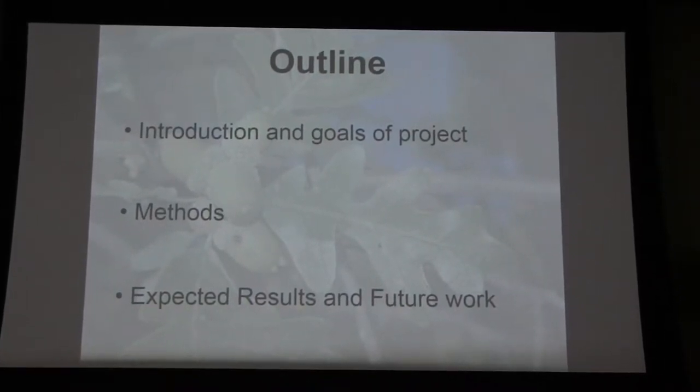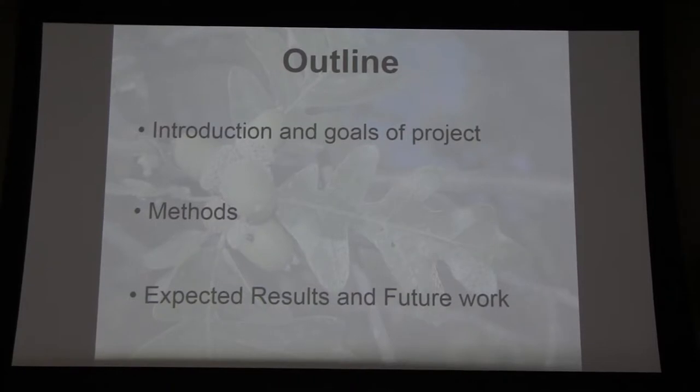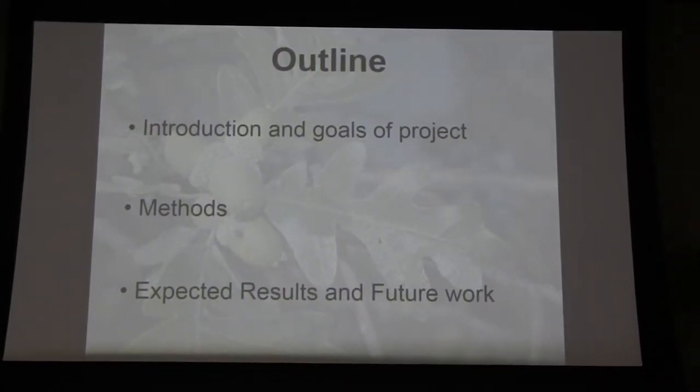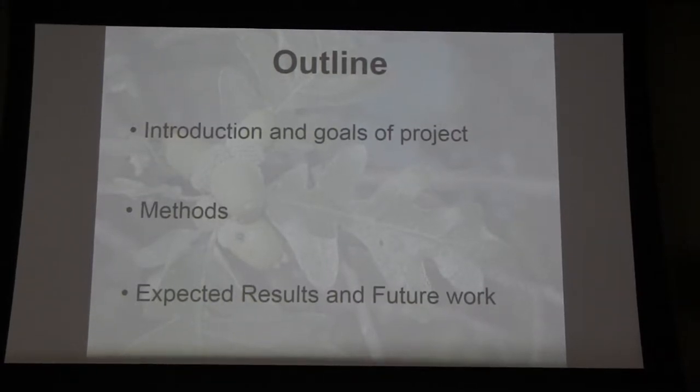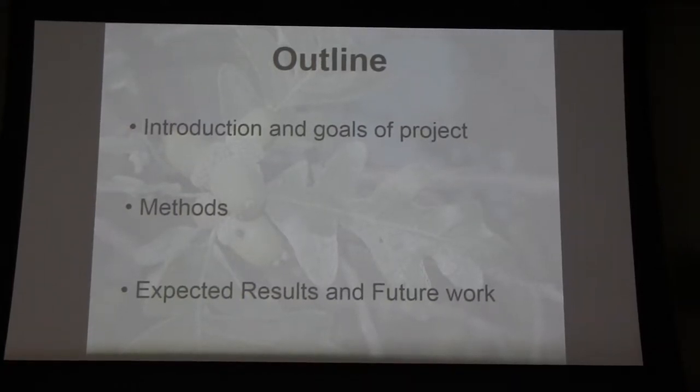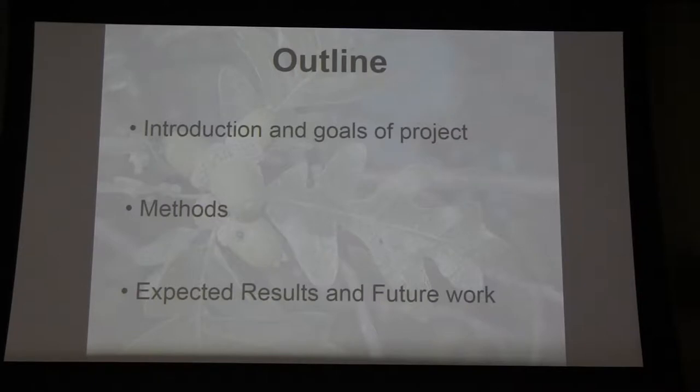As a quick outline, today I'm going to talk about an introduction and the goals of the project — what we're trying to do and how we plan to do that — then some of the methods that we have been using over the last year and how those methods align with methods used in the past, and maybe some new things as well. I'll also mention some of the results we expect to get and some of the future work over the summer and next semester.